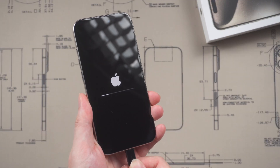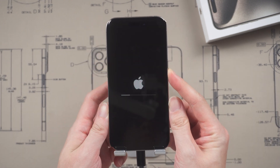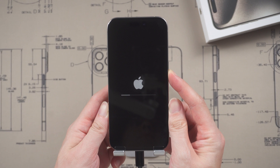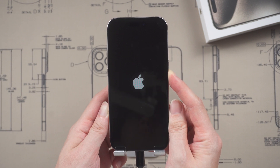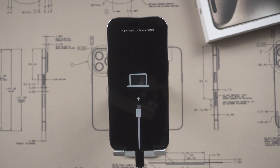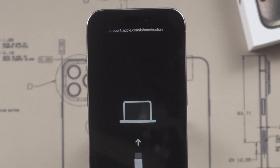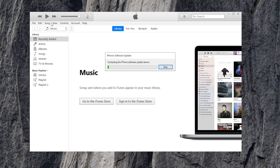Take your stuck phone and put it into recovery mode. To do this, connect your iPhone to a PC or Mac using a cable, press the volume up button, press the volume down button, then press and hold the side button. Keep holding the side button while the iPhone reboots until it displays an icon on the screen that represents a computer and cable.